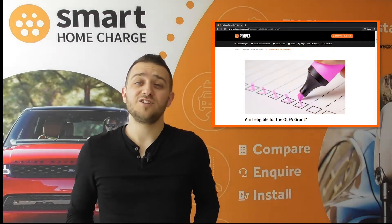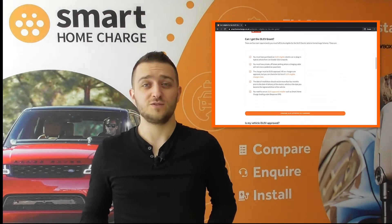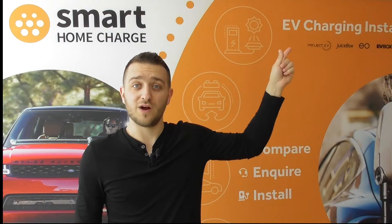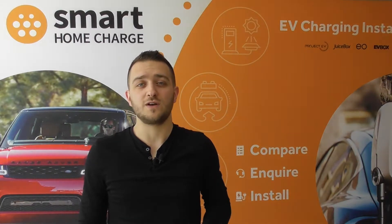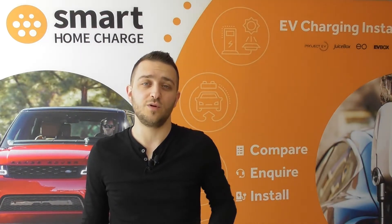If you aren't eligible for the government OLEV grant, then you will need to cover the difference yourself. To find out more, click the banner up here to watch a video about the OLEV grant. Keep in mind the value may change, and you can also find a link in the description below to one of our guides on the website all about the OLEV grant — the requirements and whether you are eligible or not.